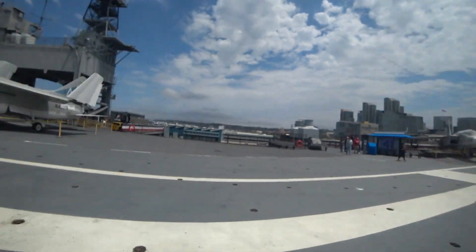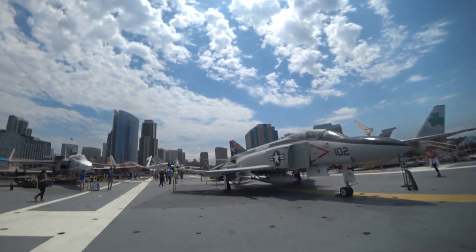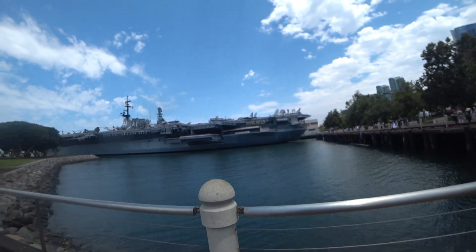So, in sunny San Diego — nice and in the 70s.